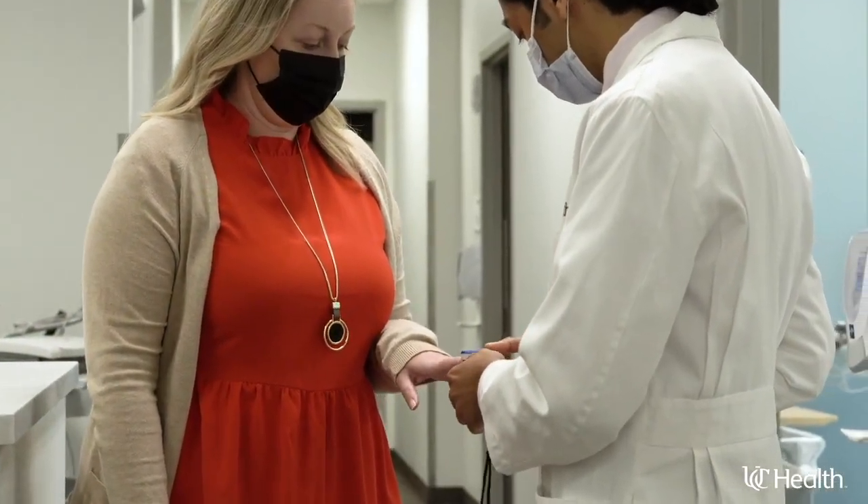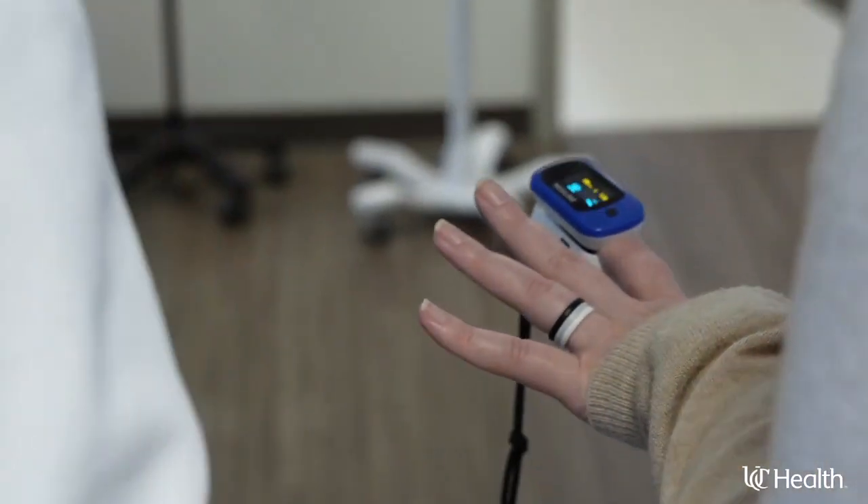When patients suffer from advanced heart failure, their life can be tough. They have difficulty doing regular activities like going to the grocery store or even going to see the doctor.